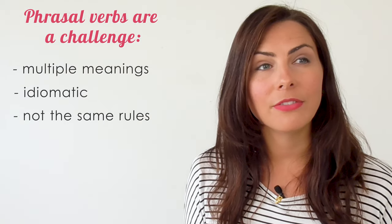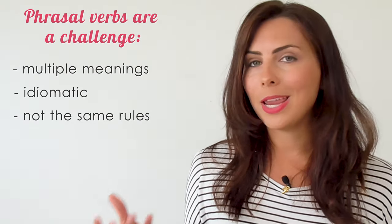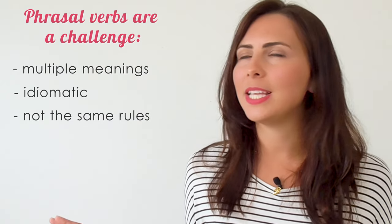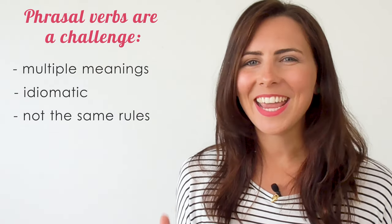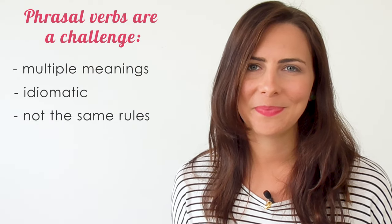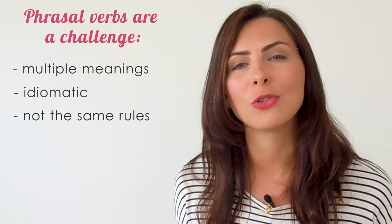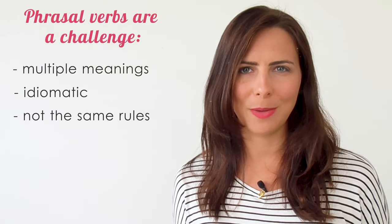Some are transitive, some are intransitive, separable or inseparable or both. But ignoring phrasal verbs is not an option for you because they are so common. They come up all the time in conversation. You'll hear me use them all the time in my lessons. Make sure you go and have a look at the transcript for this lesson on my blog to see just how many phrasal verbs I've used during this lesson. Okay, let's dive into 10 common phrasal verbs using the verb come.